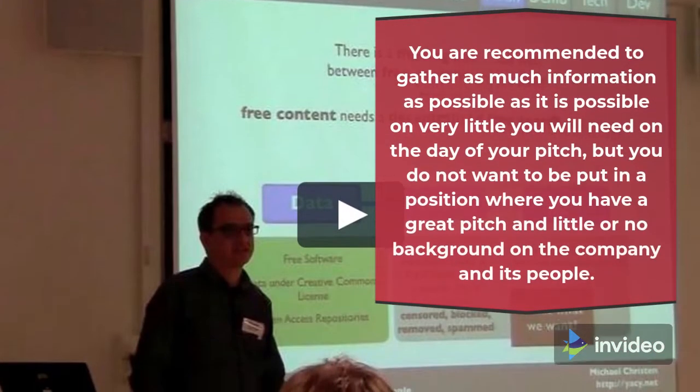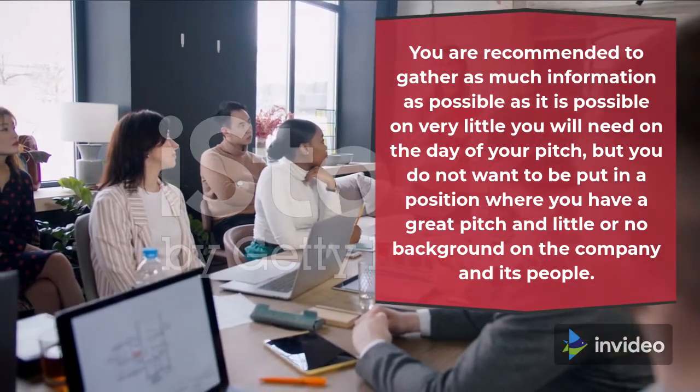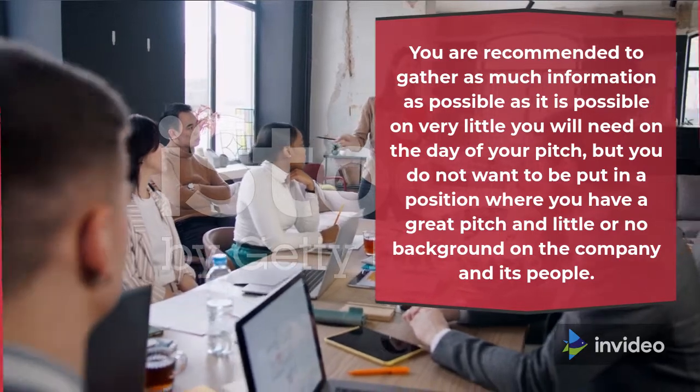You are recommended to gather as much information as possible. It is possible that very little of it will be needed on the day of your pitch, but you do not want to be put in a position where you have a great pitch and little or no background on the company and its people.